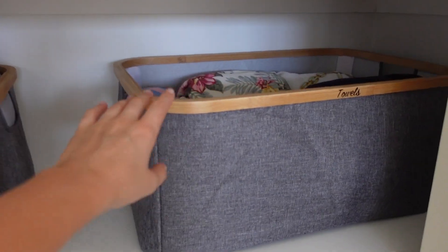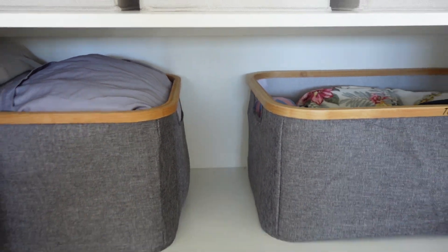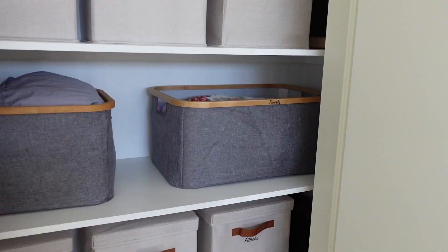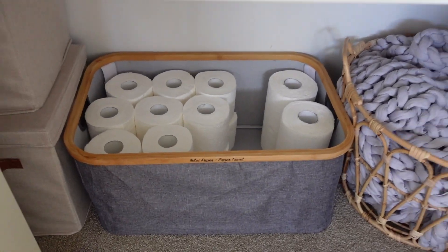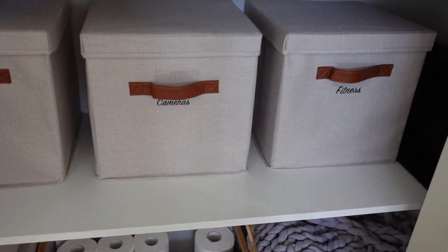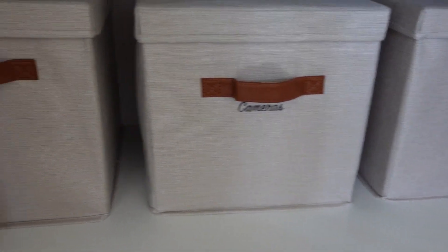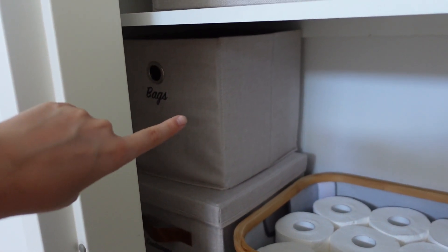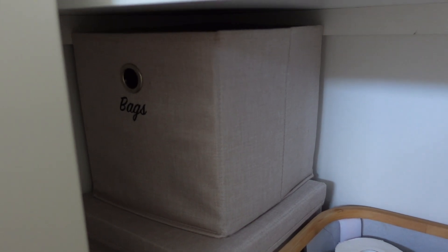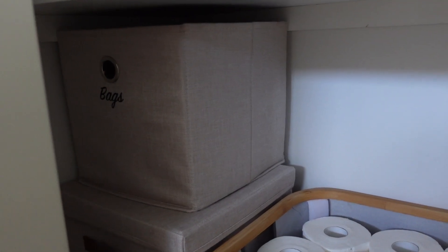So first of all, we have these bamboo-frame baskets — they're perfect for the towels and the bedding. Everything is from Kmart. I've got three of these for towels, bedding, and one down here for toilet paper and paper towel. As for the storage boxes, I've got seven of them — I've got my fitness box, camera box, and audio box. Around the corner we just have my acupressure mat tucked away so you can't see it. I already had another canvas basket from Kmart — it looks the same but without the strap — and I've just popped the bags in there.